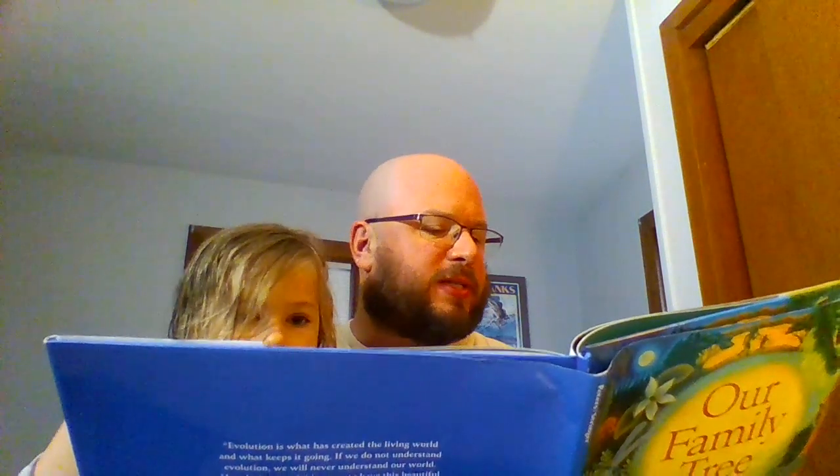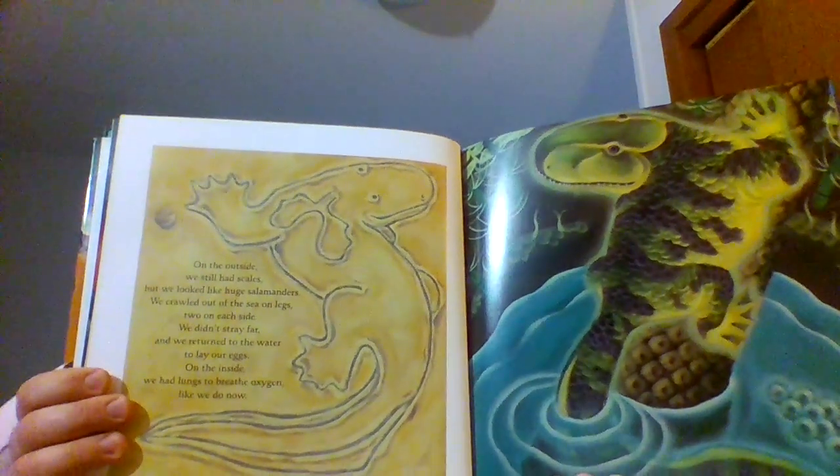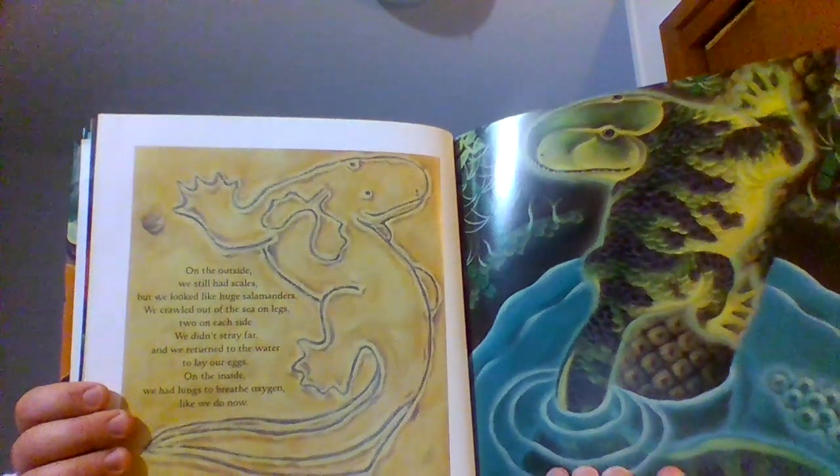On the outside we still had scales but we looked different — like huge salamanders. We crawled out of the sea on legs, two on each side. We didn't stray far; we returned to the water to lay our eggs. On the inside we had lungs to breathe oxygen like we do now. They don't breathe in water — they actually breathe out of the water. All the continents on earth slowly joined together and we left the water completely.